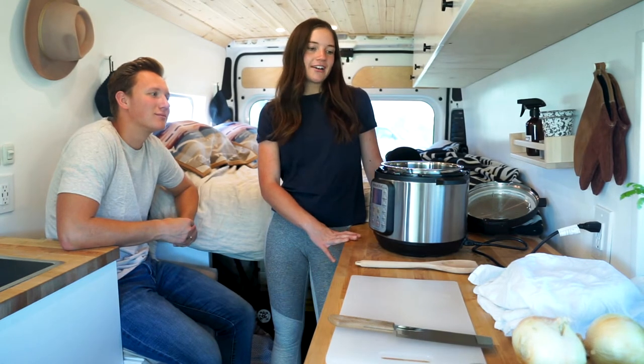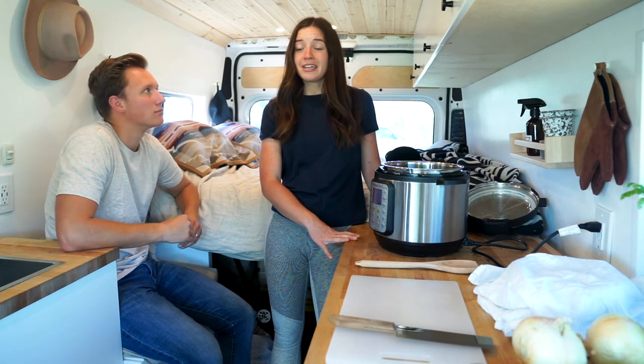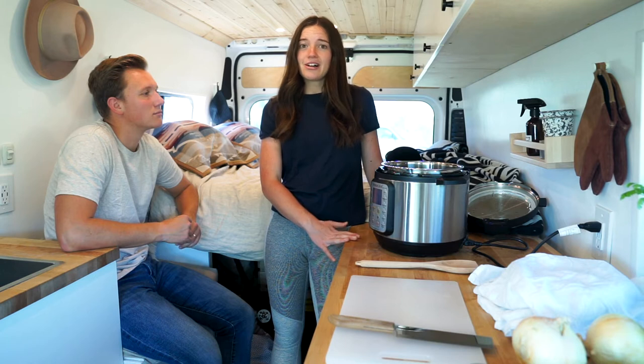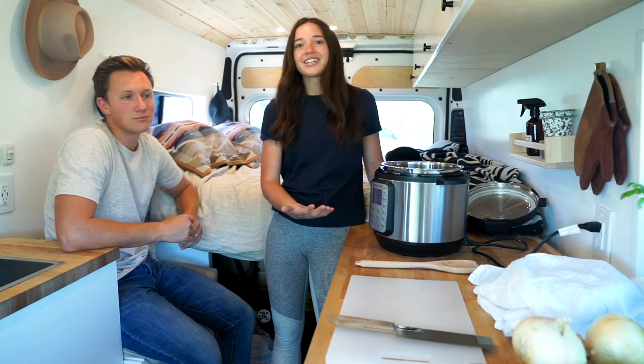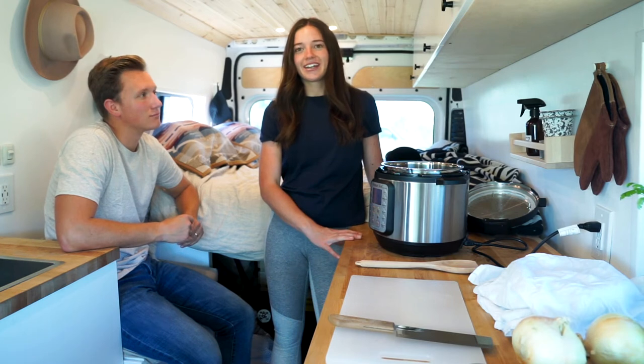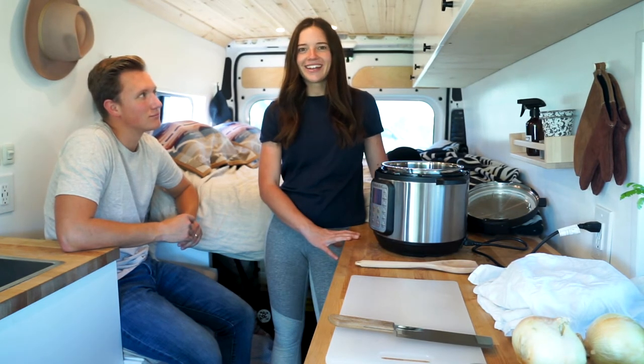But overall, I have loved our van kitchen. It's made travel very affordable. Our whole month on the road, we've maybe eaten out once or twice. I know a lot of people end up eating out a lot while road tripping, whether in a car or even in a van. But our kitchen has been awesome — I wouldn't change a thing about it. And I'm excited to share cooking with you.